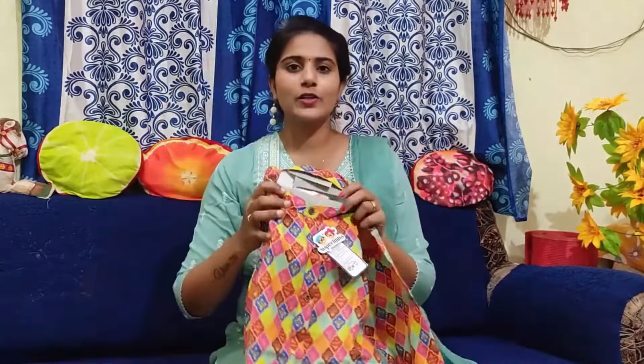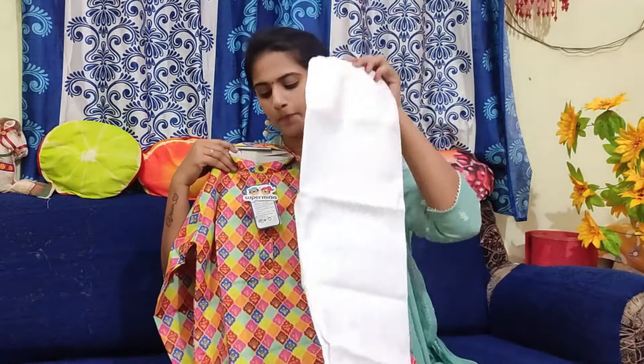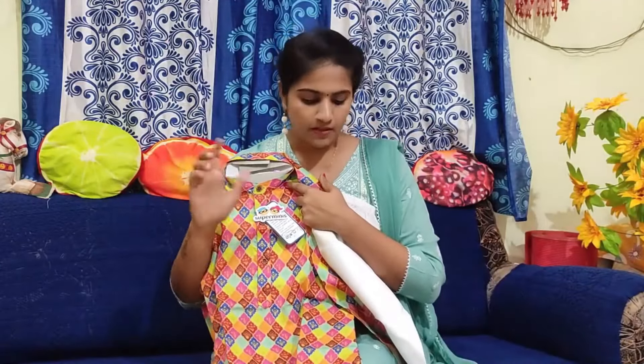I wanted to show you some dresses. I wanted to choose a kid's wear — this is a white color set. This combination is very colorful and I started with the top. I have to show you the same size and the same colors. When I give you color options, I have to look at the same dresses.